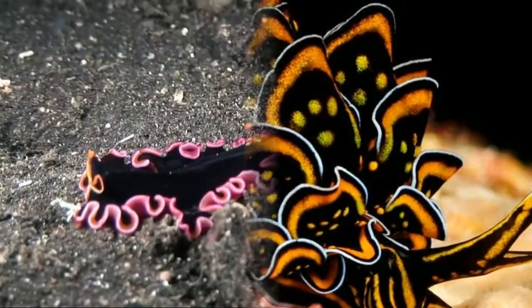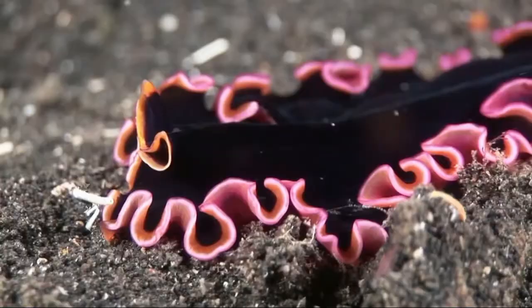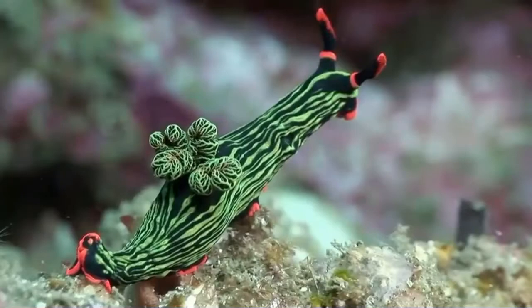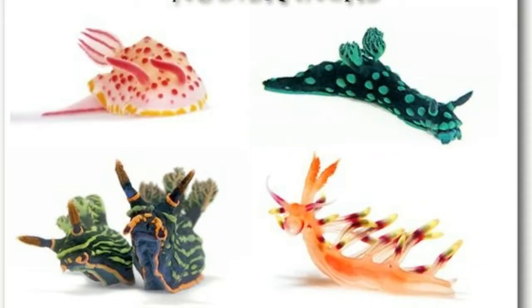Nudibranchs can be found in oceans around the world, even in the Arctic and Antarctic. The largest diversity of nudibranchs occurs in warm waters on shallow reefs.